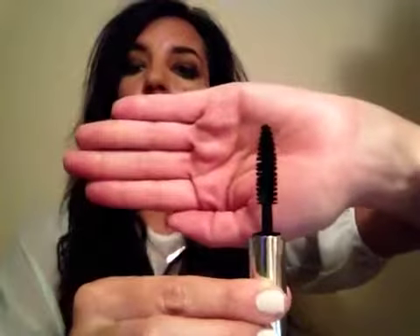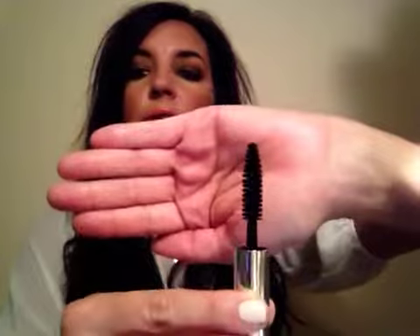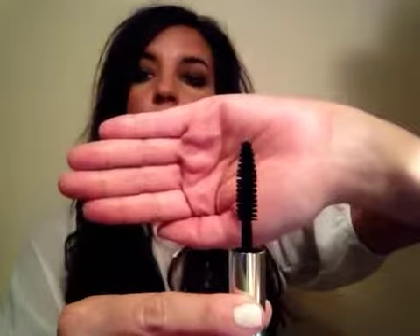Next is the Neutrogena Healthy Volume Mascara. The brush reminds me almost exactly of the Makeup Forever mascara. It's a big wand, which I sometimes like. We'll try this out — it's a very good size sample.